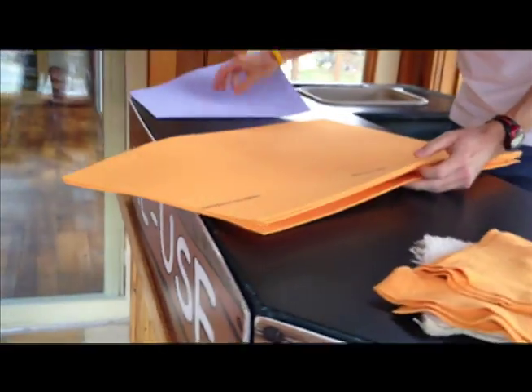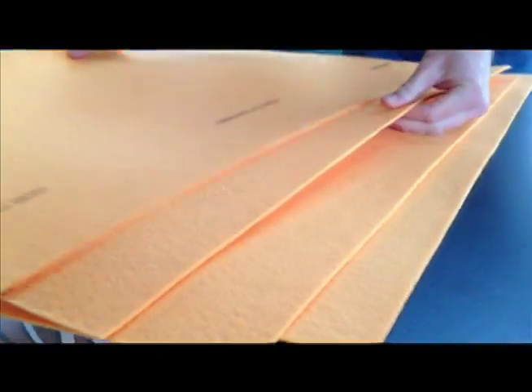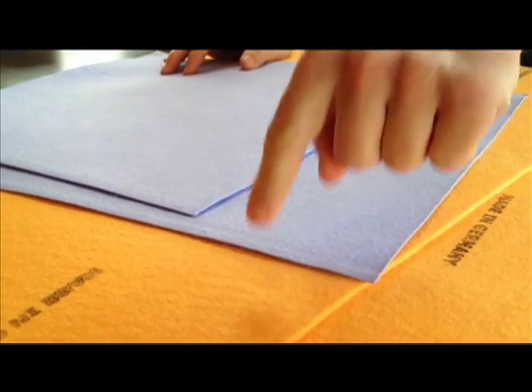We have our standard chamois package that you can buy here on MooseRiverChamois.com. The standard package is four of the big orange chamois, like I was demonstrating, and two of the smaller blue kitchen chamois. Four of the big orange ones and two of the smaller blue ones — that's our standard chamois package at MooseRiverChamois.com.